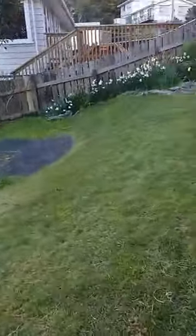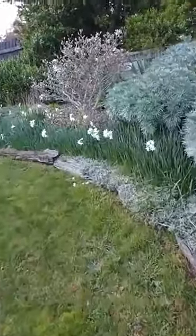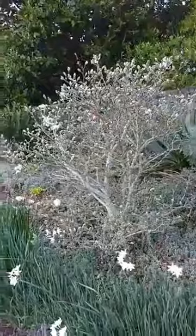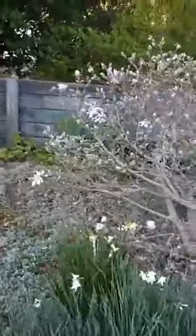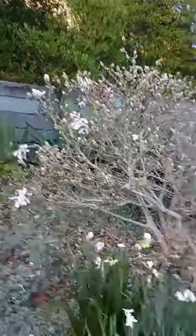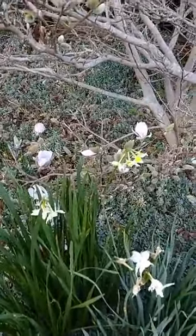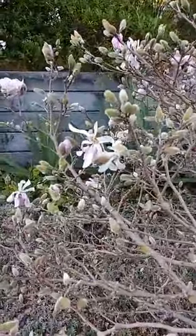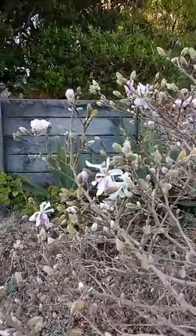Here it is - we're doing the jonquil walk and you can see the magnolia is really starting to happen now. It's just beautiful - pink buds that open up into soft pink blossoms. There's a mix of flowers and you can see why it's called a star magnolia because it looks kind of like a star, even though it's fluffy and soft.